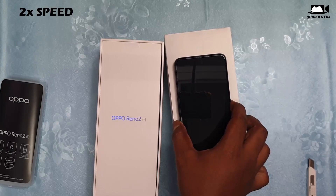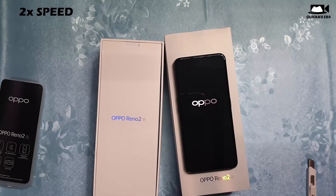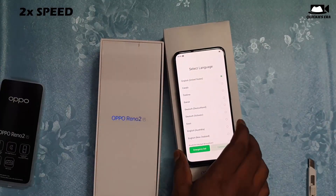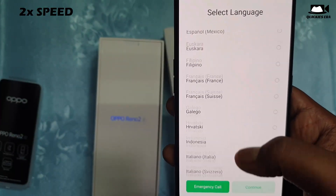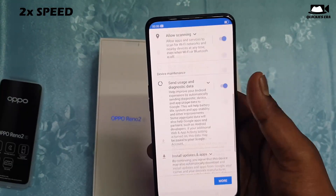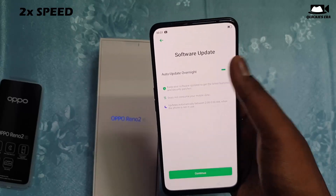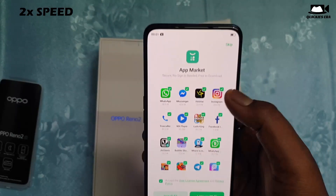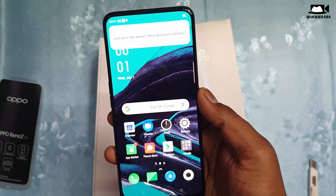Let us boot it for the first time. I have sped up the video for time-saving purposes. You select the language as usual and connect to internet — I skipped that. I always turn off diagnostic data in every phone I unbox, because Google frequently sends diagnostic data to servers, which is a privacy concern.